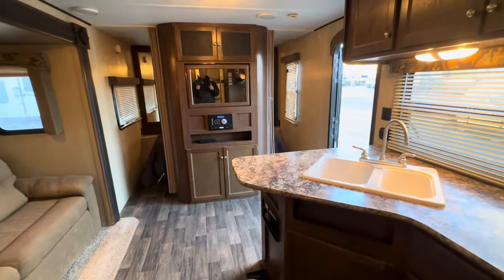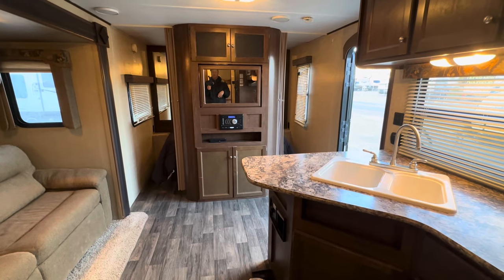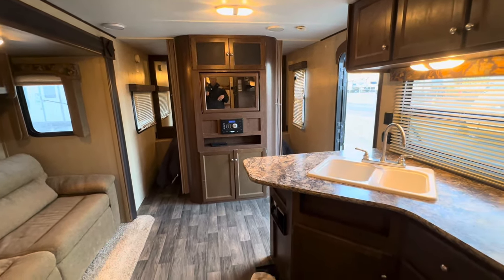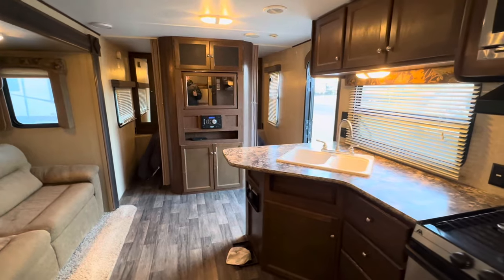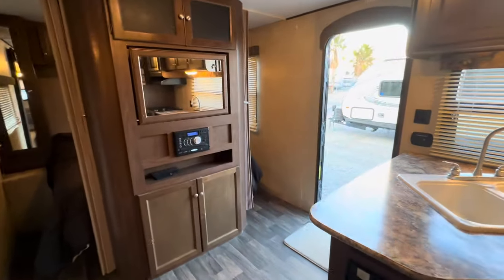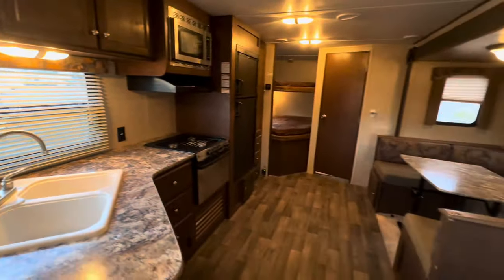If you have any questions, all my contact information is in the description box below, including the web link to this trailer if you're on the West Coast and interested in looking at it in person. In the top right-hand corner of this video I put another used travel trailer that I filmed a little while ago — probably two or three years ago — that I think you're going to like just as much as this one.